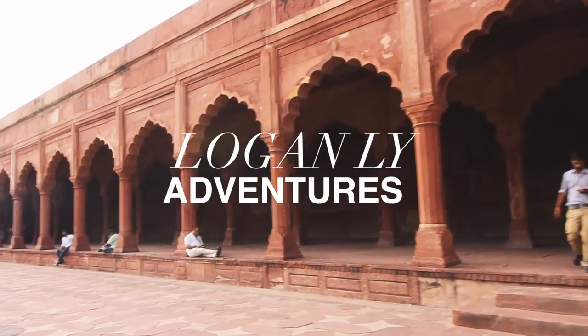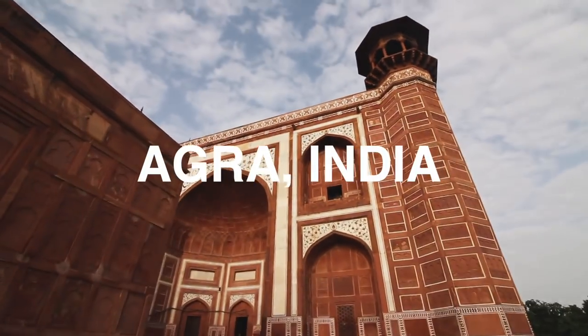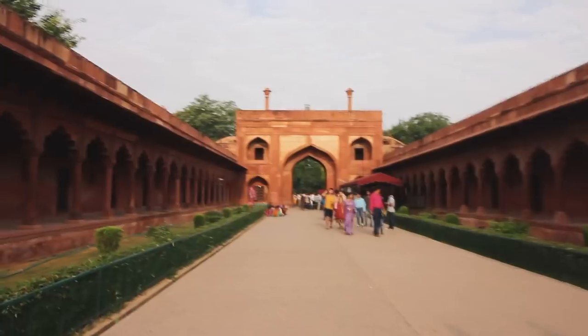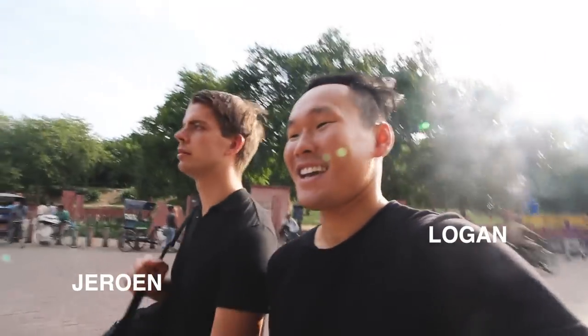Today on Logan Lee Adventures. Good morning, it's about 7am and we just finished...